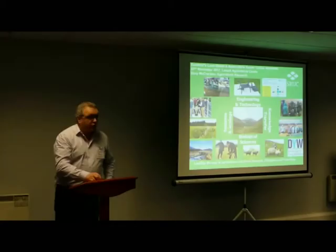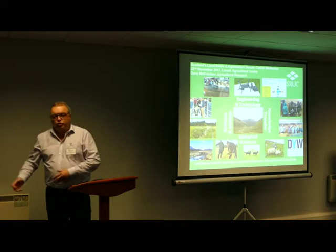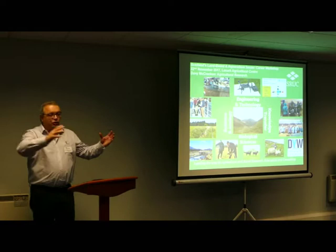Good morning folks. I'm Davy McCracken from Scotland's Rural College. I head up what we call a Hill and Mountain Research Centre. I'm only going to talk to you about hill farming today because agriculture covers a wide range of things from arable crops through to dairying.